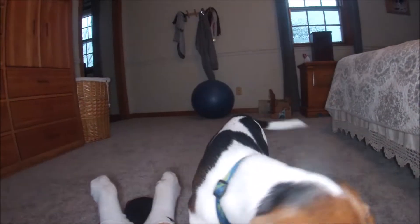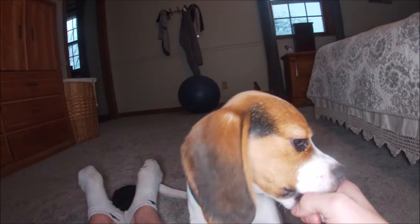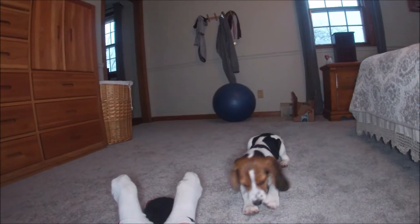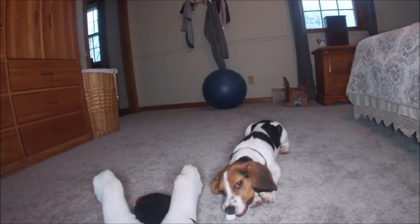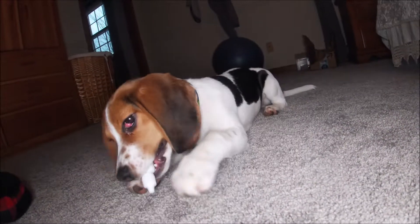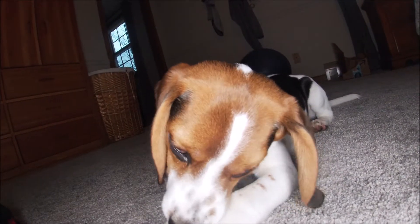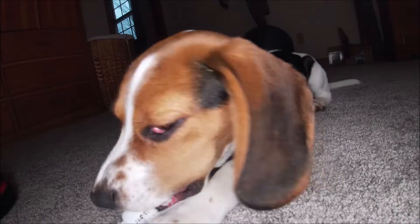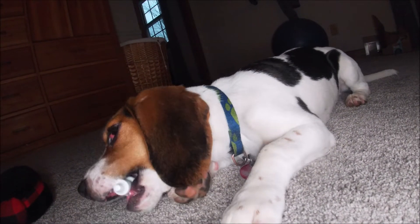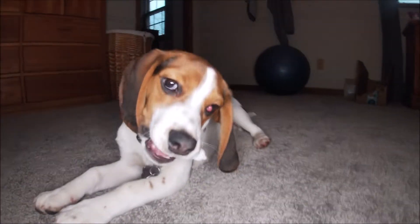He'll get a new toy and then get tired of it and go to another toy. He just got the steroid. Now I'll be able to hold the camera still and show him — maybe get a little better look at the eye. Every dog has three layers on their eyes.